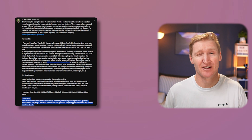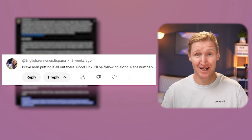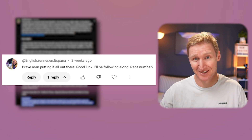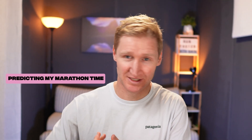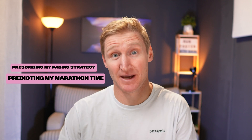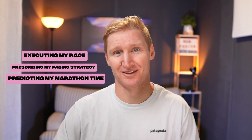Just before the race I posted that I predicted I would run 2 hours and 33 minutes. Some of you called me brave for posting a prediction prior to the race, although I didn't really feel that brave. I felt quietly confident because I'd used my evidence-backed system that I've developed over the years for predicting a marathon time, setting a pacing strategy, and subsequently executing that pacing strategy within the race.